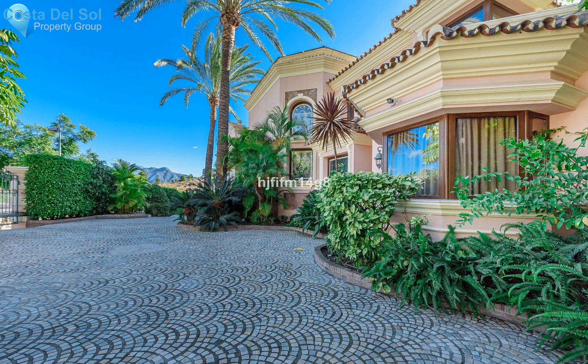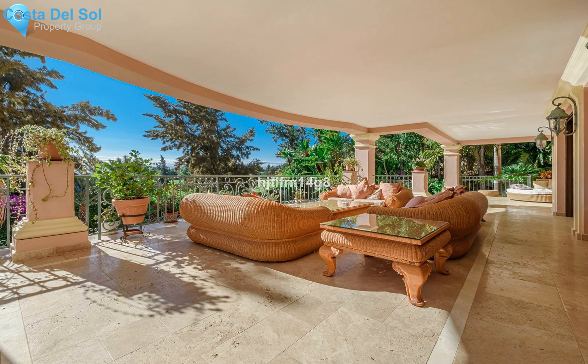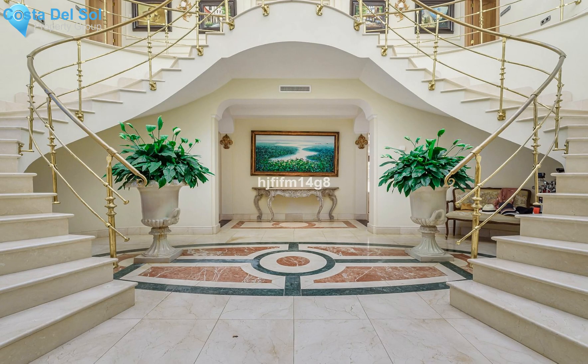In addition, a short drive inland takes you to the Benahavis village, known for its excellent dining options and beautiful viewpoints. La Alqueria owns two golf courses in itself, but there are countless others within easy reach. Therefore, it cannot get much better for the avid golfers.